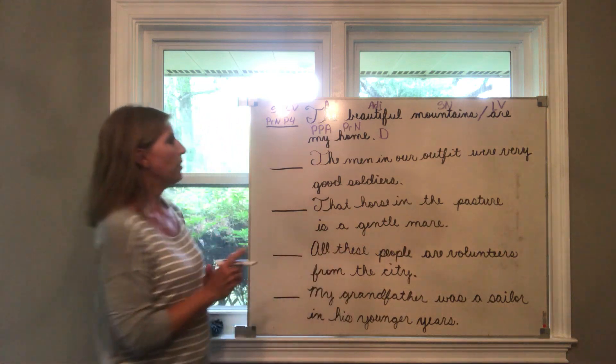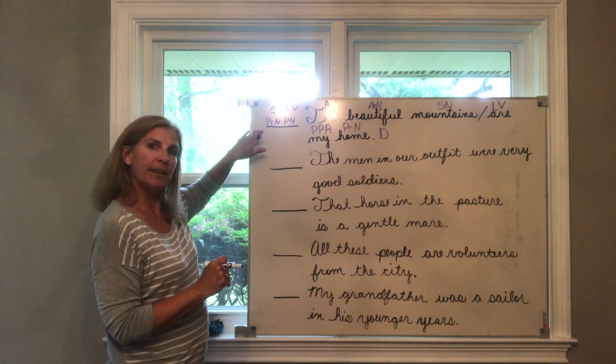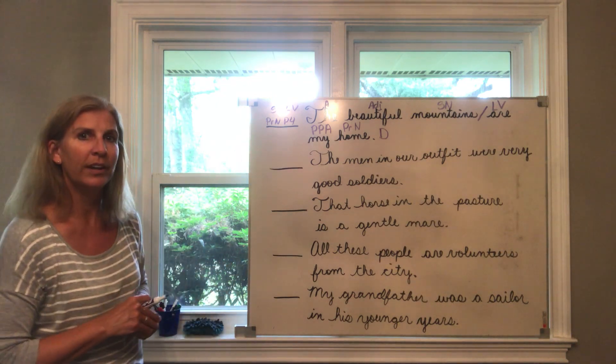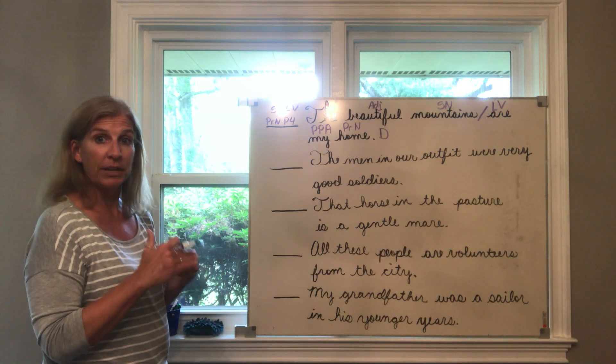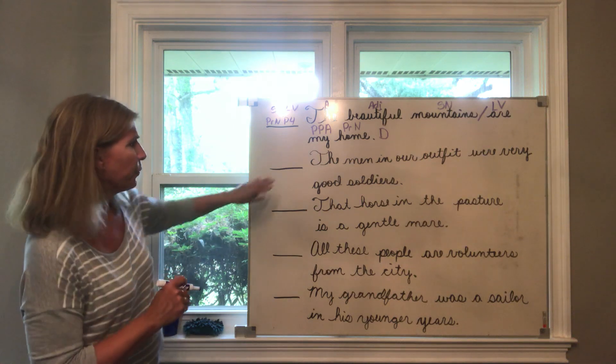Go back to the verb and divide the complete subject from the complete predicate. Are there any predicate parts in the complete subject? No, there are not. We are finished with number one. If you need to pause the video and go back to make sure you understand all your markings, you can do that.